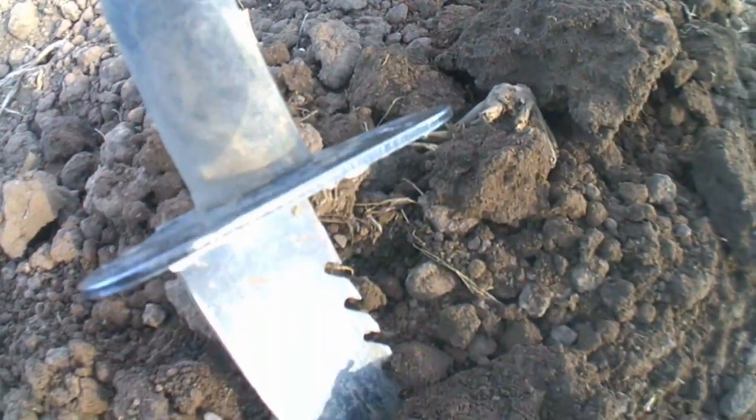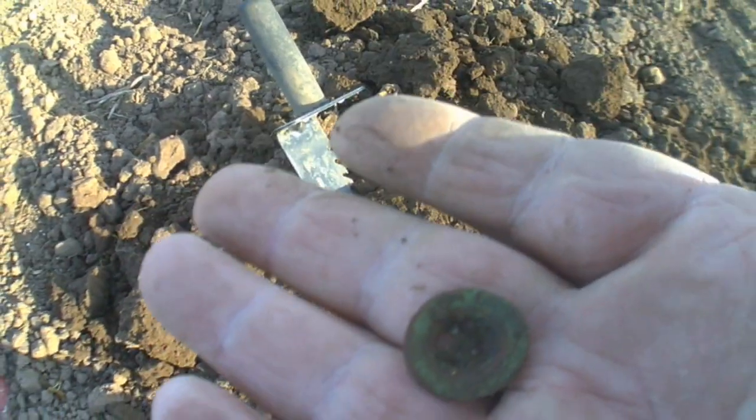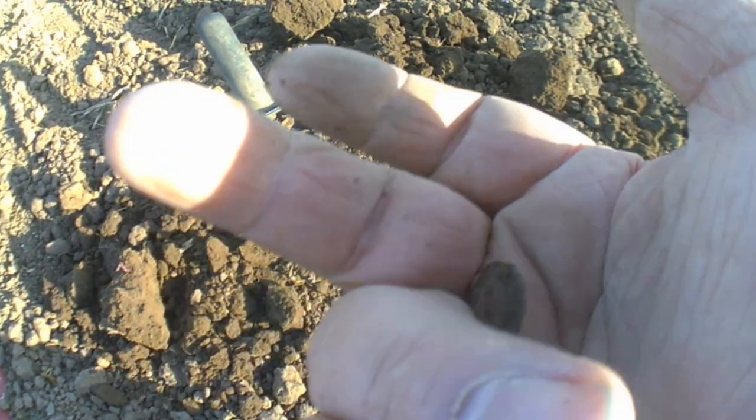Right guys, got another target and there we go, it's another button. It's a 4-0 lot — nothing much. Catch you on next.